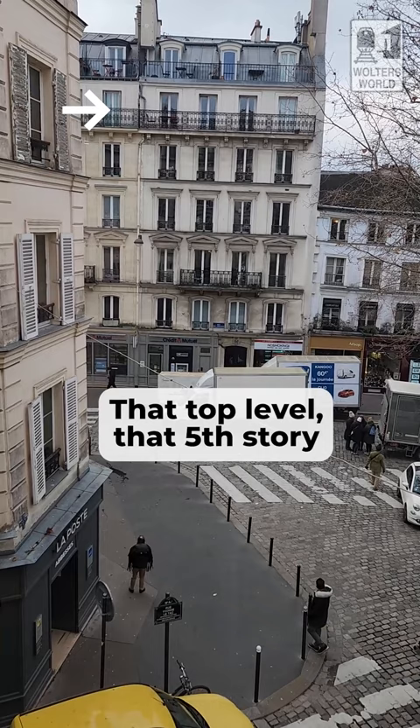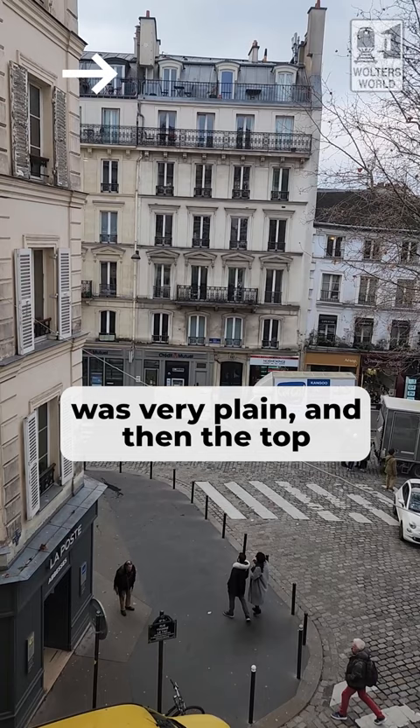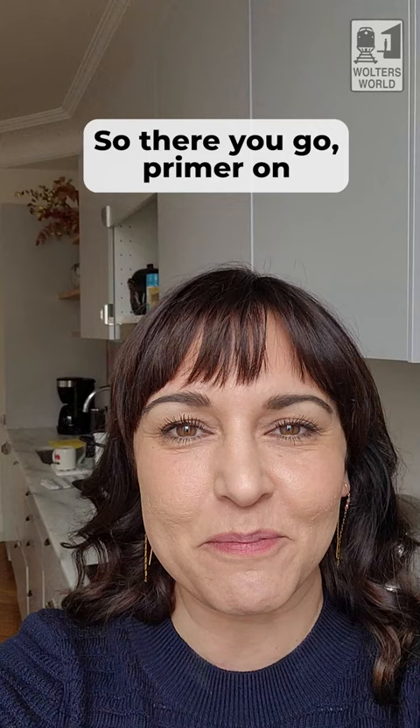The top level, that fifth story, was very plain. And then the top at the attic — the tippy top — was for servants. So there you go: a primer on Haussmann architecture.